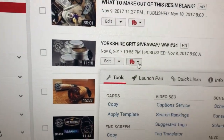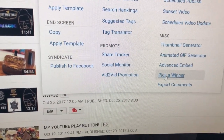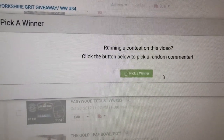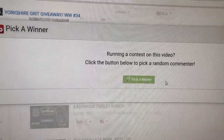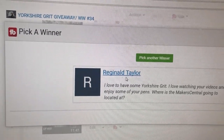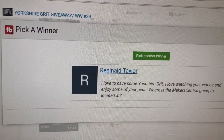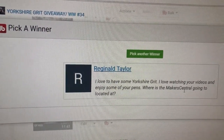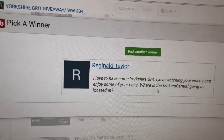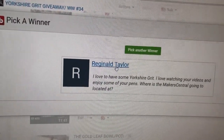So we've got our True Buddy, we've got Pick a Winner — this is the Yorkshire Grit giveaway. We need to do this three times: running a contest on this video, pick a winner. First winner is Reginald Taylor. 'I love to have some Yorkshire Grit. I love watching your videos and enjoy some of your pens. Where is Makers Central going to be located?' Maybe I didn't reply back to you Reginald — we're going to be at Birmingham in England. Well done Reginald!